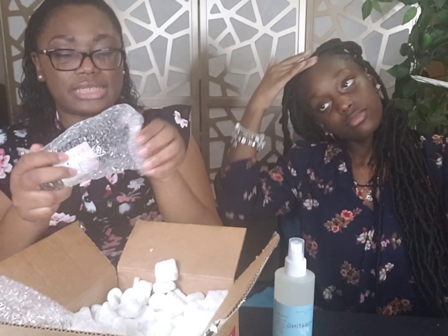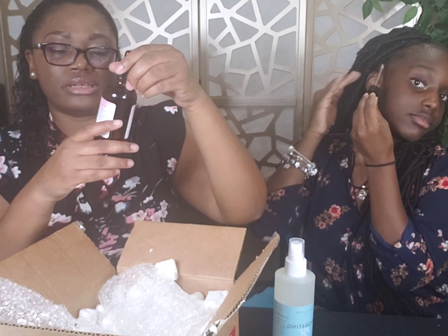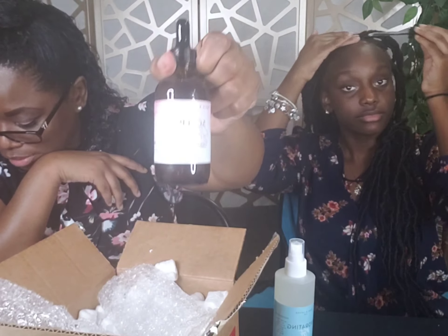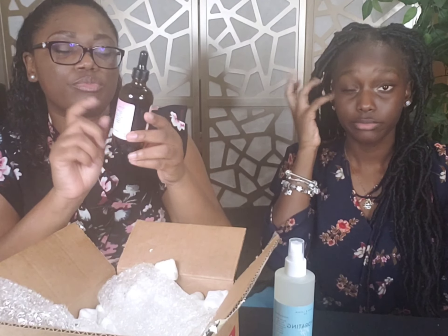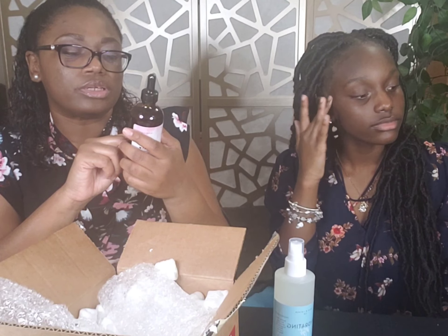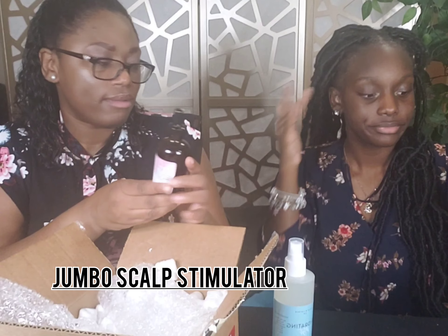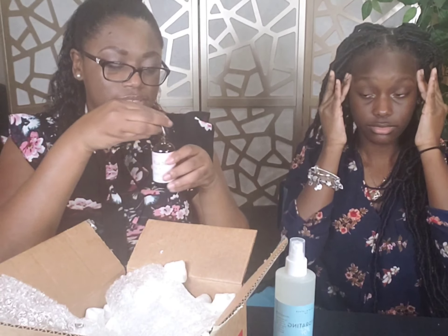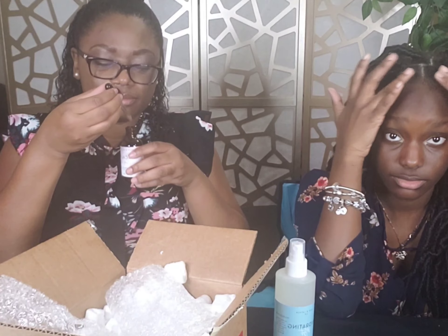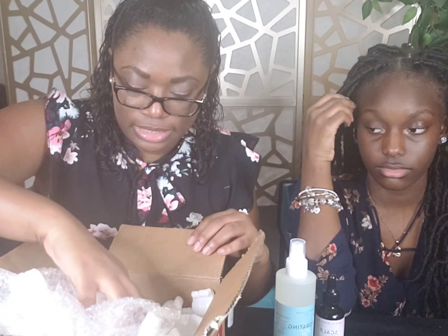I went ahead and also got a jumbo size of the scalp stimulator — a four-ounce bottle. I got another four ounces of the scalp stimulator because I figured she'll probably need more. Again, this is a cold-pressed oil. I want to continue using this since she'll be using it more frequently, so I just went ahead and got the bigger one. Does it smell strong? It smells good — I think the peppermint is more of the dominant scent.